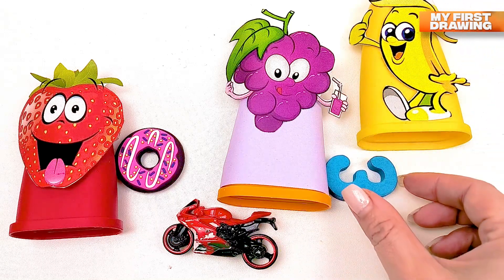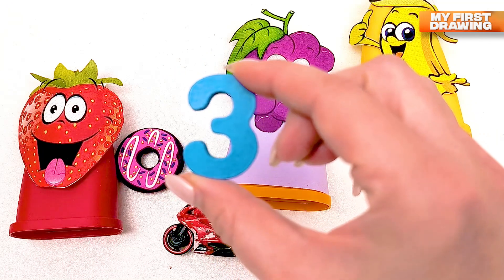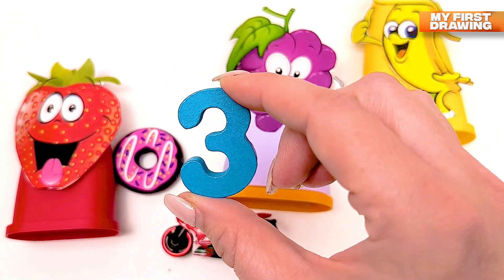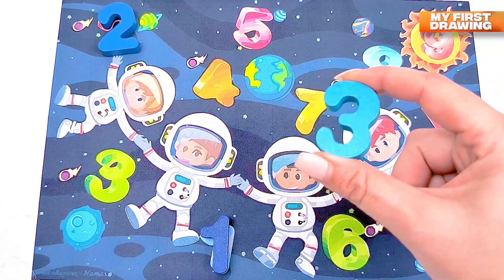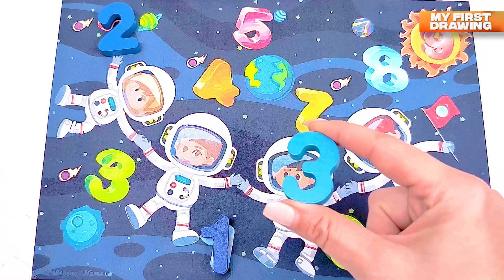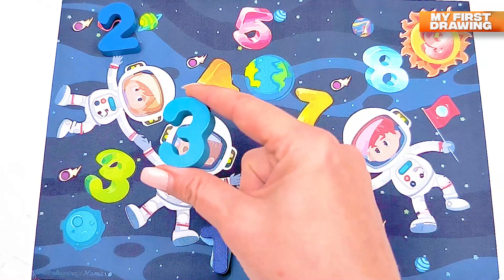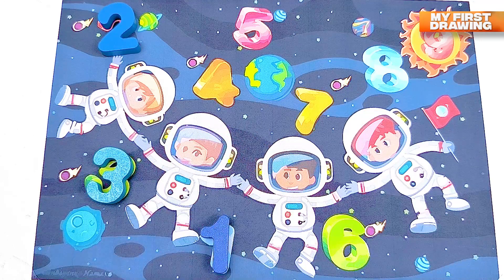Wow, we found the number! There's the number three — number three inside the banana ice cream. Where should I put number three in our solar system? Do you see where's our number three? Here it is — yes, there's number three!